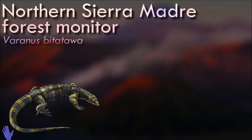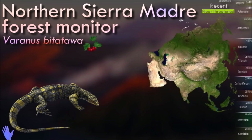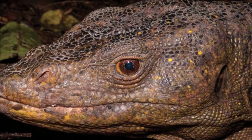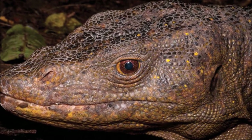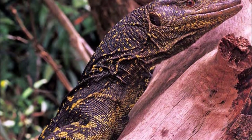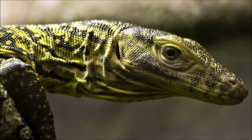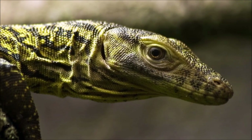The Northern Sierra Madre Forest Monitor is one of only three frugivorous lizards in the varanidae. It specializes in eating the fruit of pandan palm trees. They spend most of their time in trees, more than 20 meters above the ground; similar species spend less than 20 minutes on the ground per week. News reports emphasize that males have hemipenes — paired penis-like organs — however, all male lizards and snakes have hemipenes.